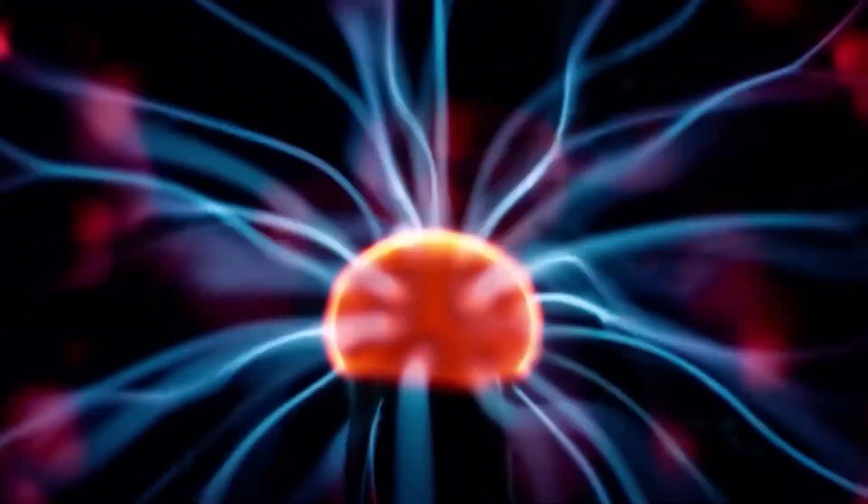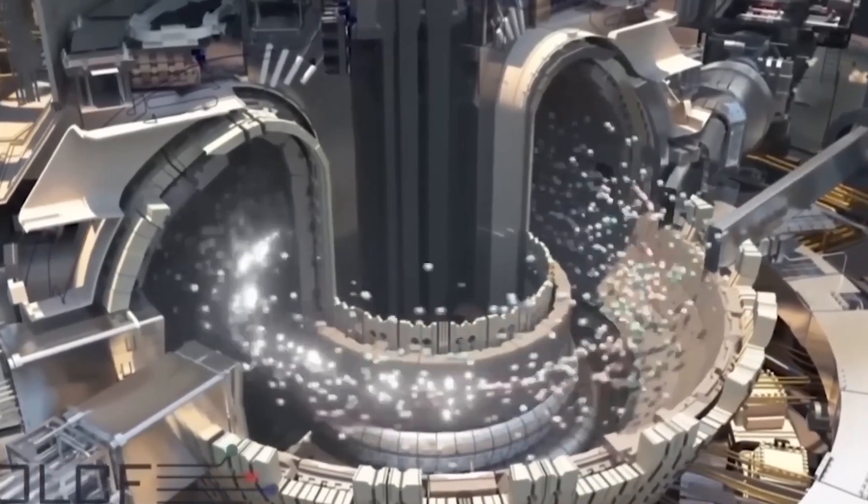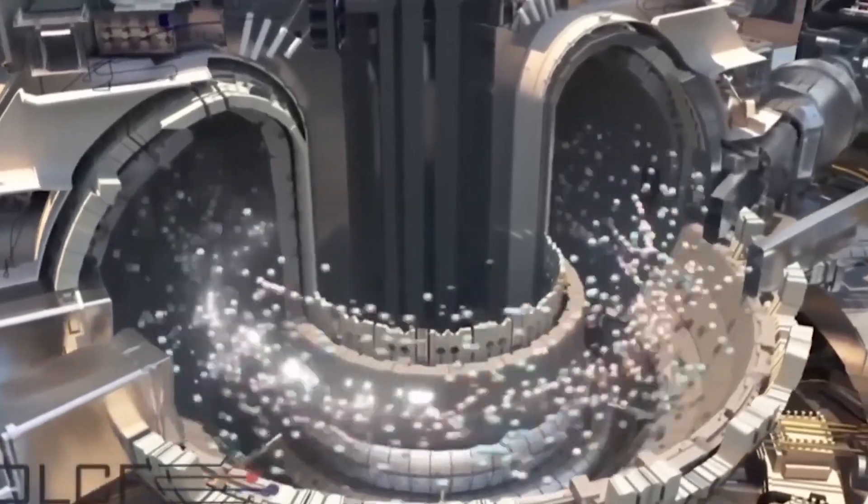During the experiment, the fuel and canister are vaporized in a few billionths of a second. Then the scientists hoped that their equipment could handle the heat and that the energy from the fusion reaction was recorded correctly.